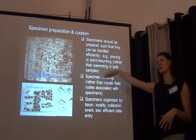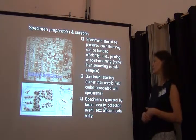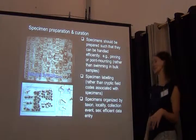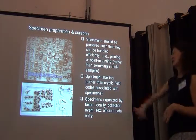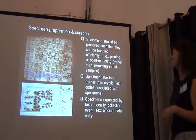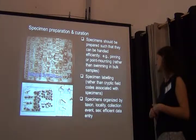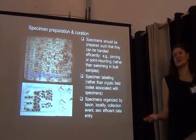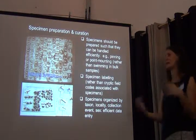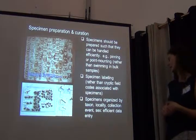Specimens swimming in bulk samples are really not accessible, so they're typically excluded from projects. And obviously, if a collection looks like that, it just makes everyone cry — I always show that to my students to make sure they treat their insect collections properly. Specimen labeling is a very important part of the curation process, and cryptic field codes are an issue. Anyone who's done fieldwork probably comes home with field codes, and it takes effort to then transfer them into actual labels.